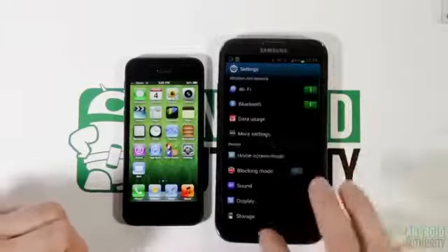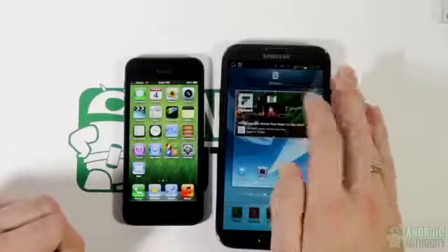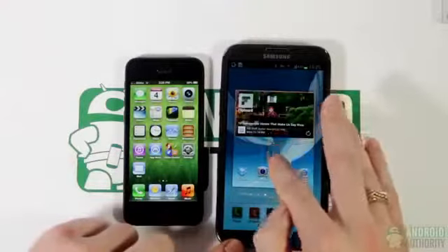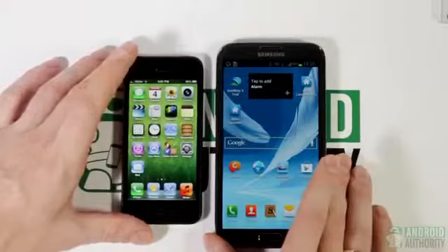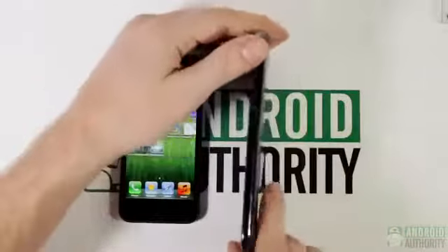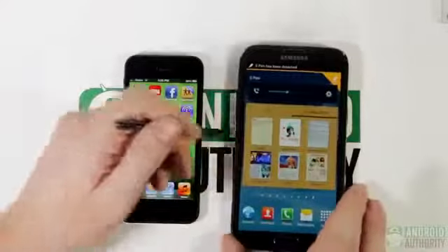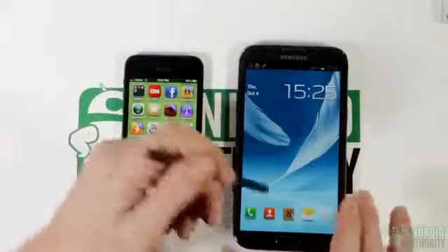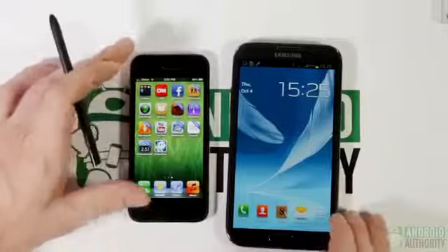With Android, if we wanted to customize things like the sizing of apps or widgets and move them around, we are capable of doing that. Additional differences aside from size include the fact that the Galaxy Note has the S Pen, which enables the user to create notes, do doodlings, capture screenshots, and do other things of a more creative nature.